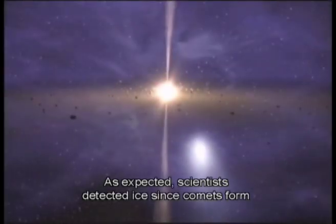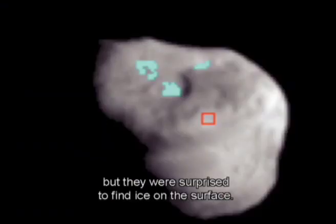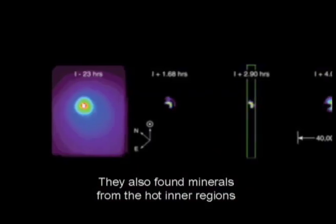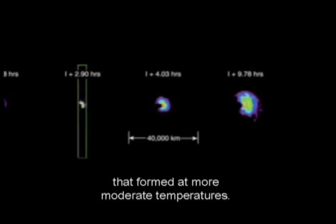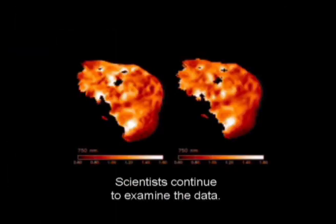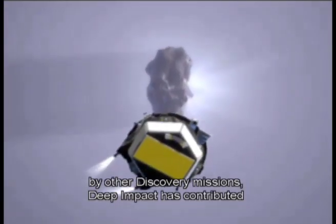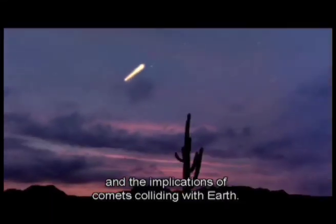As expected, scientists detected ice, since comets form in the solar system's cold outer regions, but they were surprised to find ice on the surface. They also found minerals from the hot inner regions of the solar system, and carbonates and sulfides that formed at more moderate temperatures. How did they get there? Scientists continue to examine the data. Together with the knowledge gained by other Discovery missions, Deep Impact has contributed to a better understanding of the solar system's formation, and the implications of comets colliding with Earth.